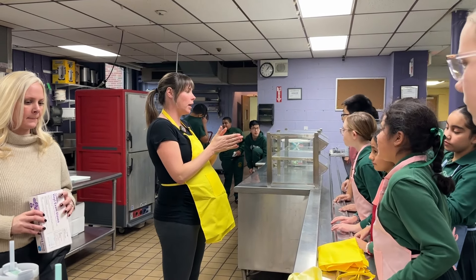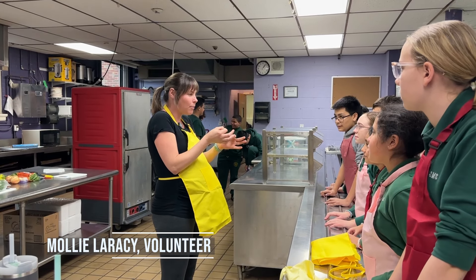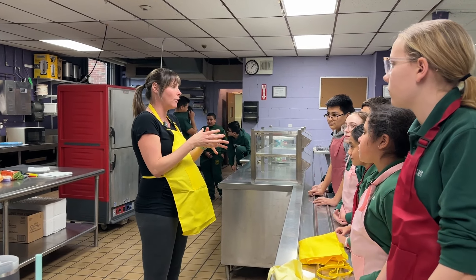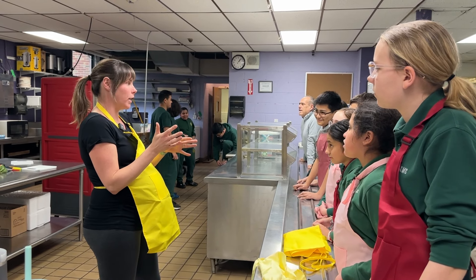Today we are making Italian wedding soup, which is a soup that has little meatballs in it and a lot of vegetables — really healthy and really delicious. We're also going to make cheesy biscuits and oatmeal raisin cookies.